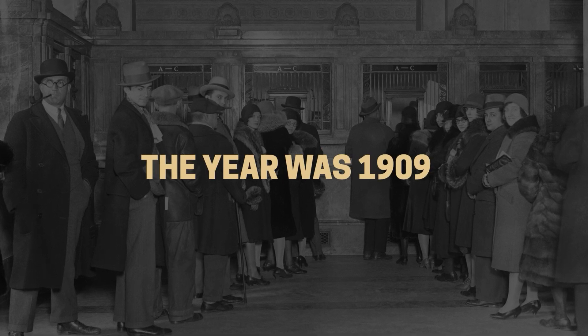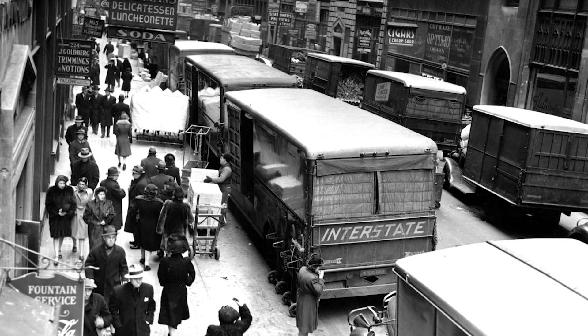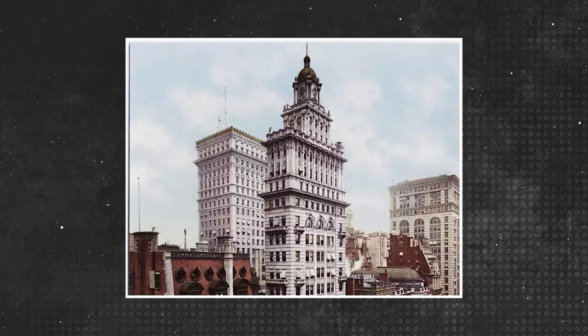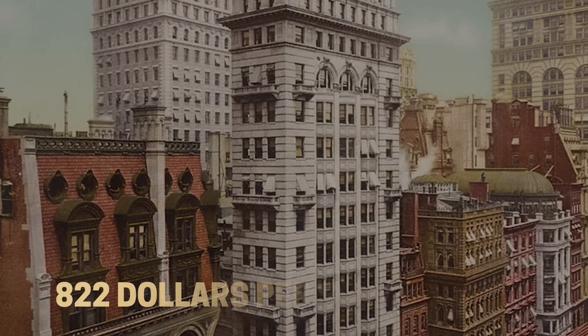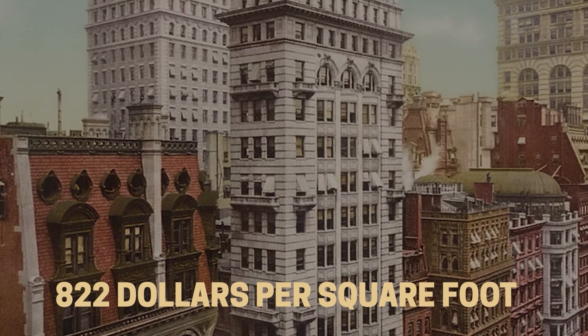The year was 1909, and Manhattan's financial district was about to witness an act that would have been unthinkable just a decade earlier. The Gillander Building, a technological marvel that had pioneered the art of building tall on tiny plots, was sold for a price that made headlines across the nation: $822 per square foot, a figure that would equal millions in today's money.